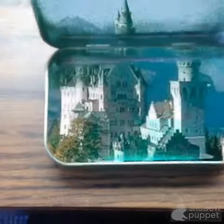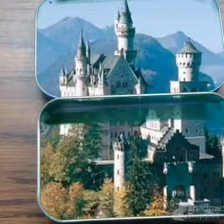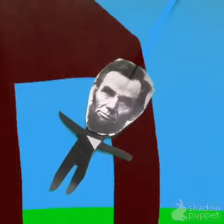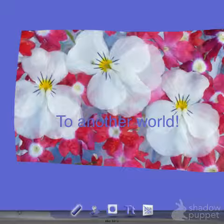Here is the Altoid box. This one is made with a paper puppet using Doodle Buddy.